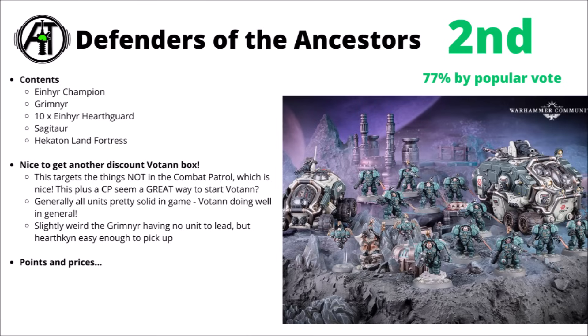Having both the vehicles included in the box is such a massive win — both of those are really quite strong right now. The Einhyr Hearthguard are one of the strongest units too, and all of the characters are solidly playable. Their HQ section is actually kind of balanced at the moment. Perhaps one bit of weirdness is that the Sagitaur would have to transport the Grimnyr if you wanted to use the force straight from the box, but that isn't actually a terrible thing, and it is something that some people tend to do in tournaments.